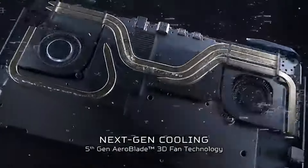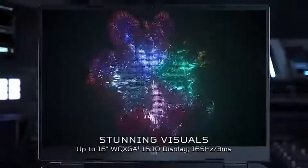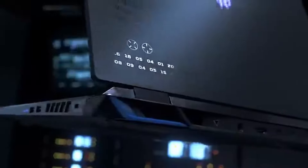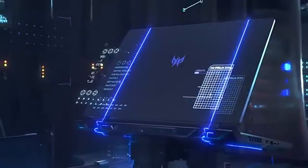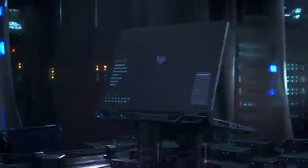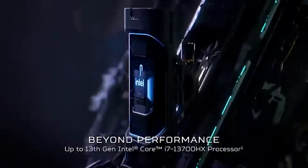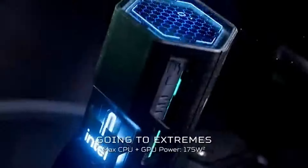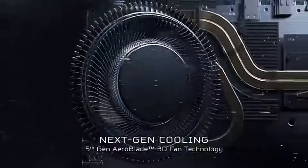It delivers exceptional performance across a wide range of demanding games. Whether you're diving into fast-paced shooters or exploring expansive open-world titles, the laptop maintains impressive frame rates and smooth graphics for an immersive experience. The 16-inch display offers vibrant colors and good brightness levels, with a high refresh rate ensuring that even the most action-packed scenes are fluid and responsive.